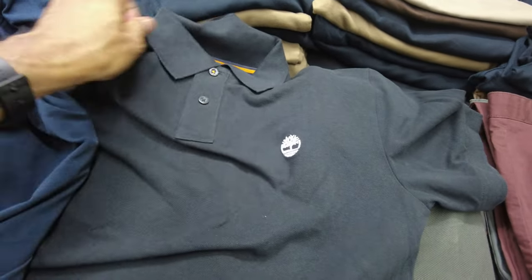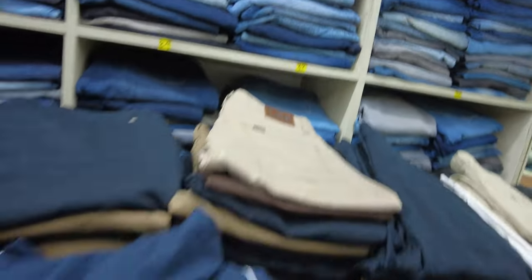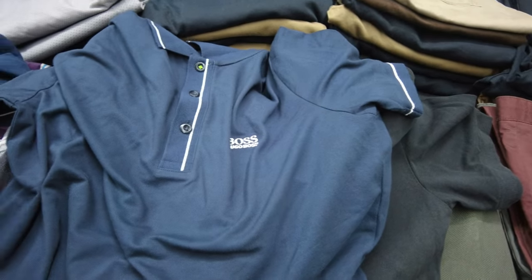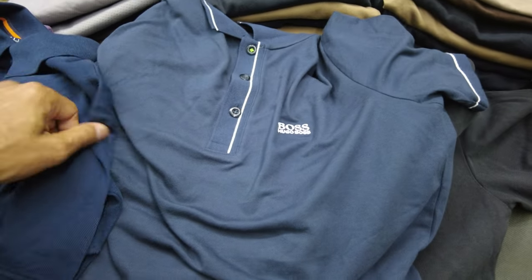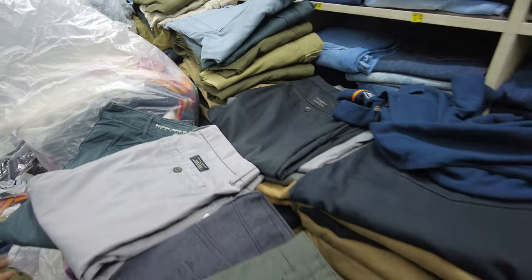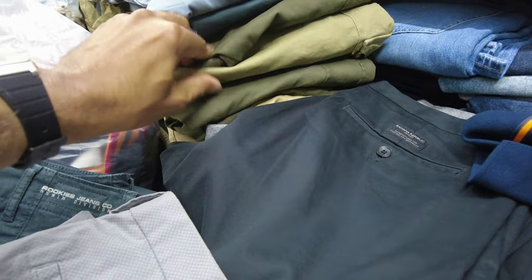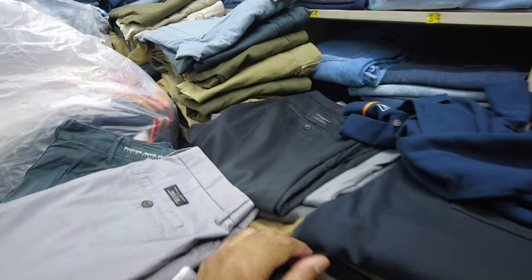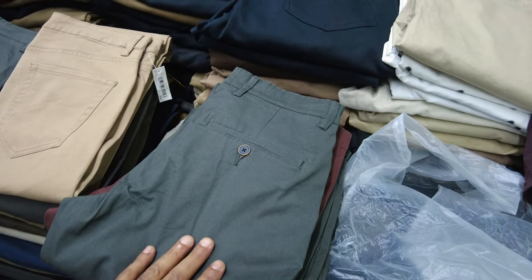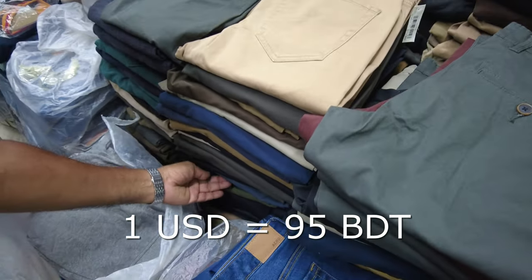We have a Timberland in black and a Hugo Boss, but side by side the Timberland looks better than the Hugo Boss. I was trying some pants but I'm looking for specific colors and they don't seem to have those. There are lots of pants here in different colors and styles, so I think I'm just going to stick to the polo shirt.